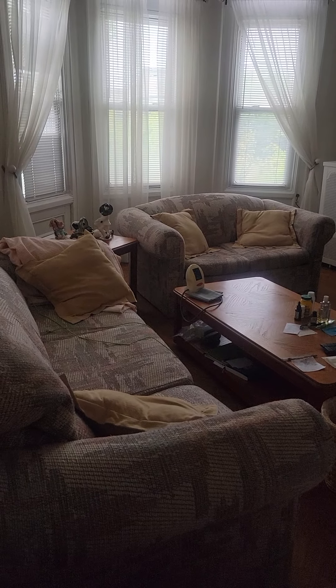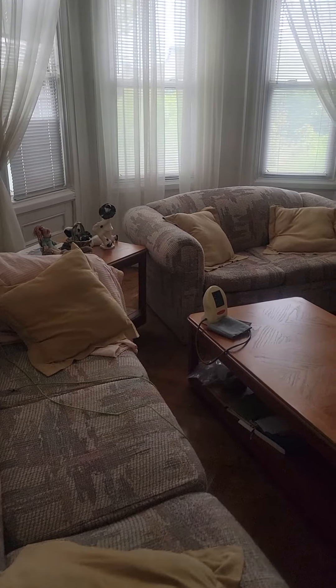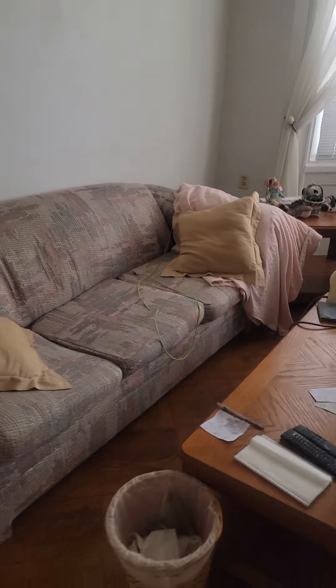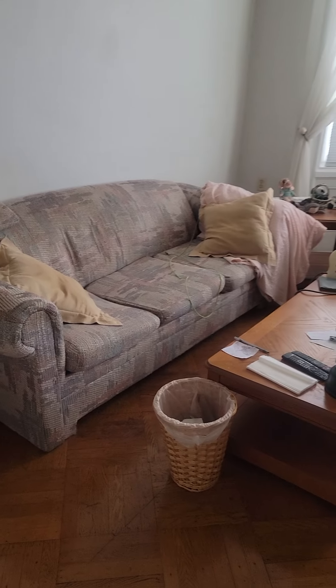I'm doing a video for my YouTube channel. This is my old apartment that I'm staying in temporarily — it was mine when I was single. It's upstairs from my parents' house in Rahwken, New Jersey.